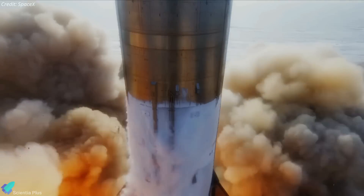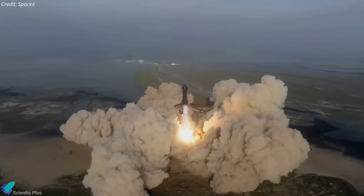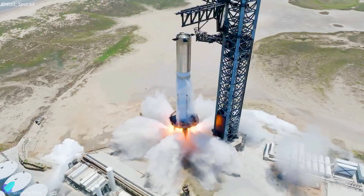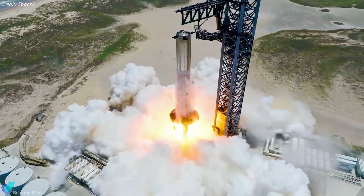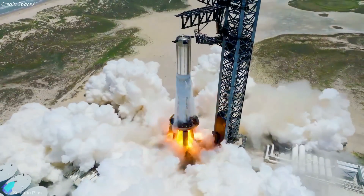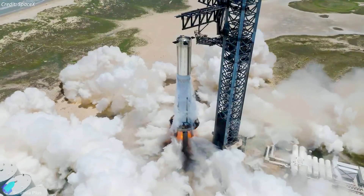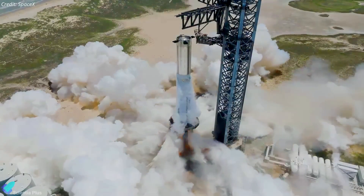That is one area of concern being looked at by the Federal Aviation Administration, as SpaceX seeks a new Starship launch license. It's likely that SpaceX gathered a ton of data during the Booster 9 static fire test about how the upgraded launch pad and water deluge system performed, in order to give the FAA the data they require as part of the launch licensing procedure.